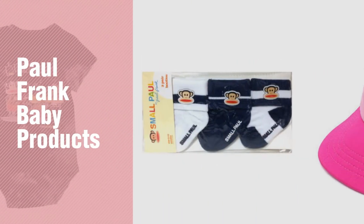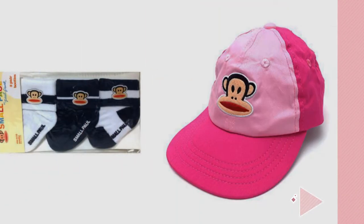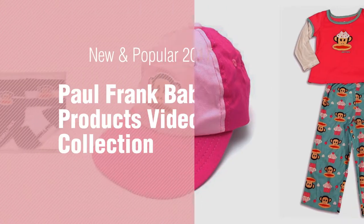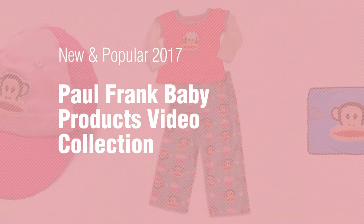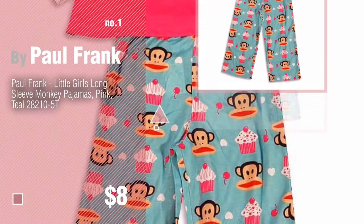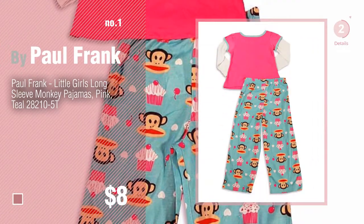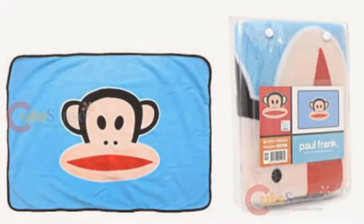If you're looking for Paul Frank baby products, here's a collection you've got to see. New and popular 2017 Paul Frank baby products video collection. Number one, most popular by Paul Frank — watch this video and get inspired.